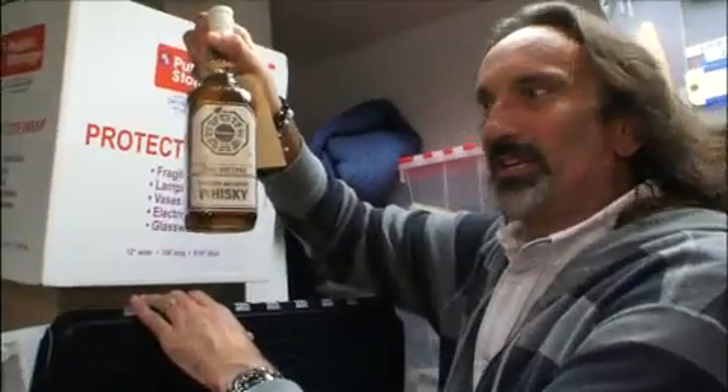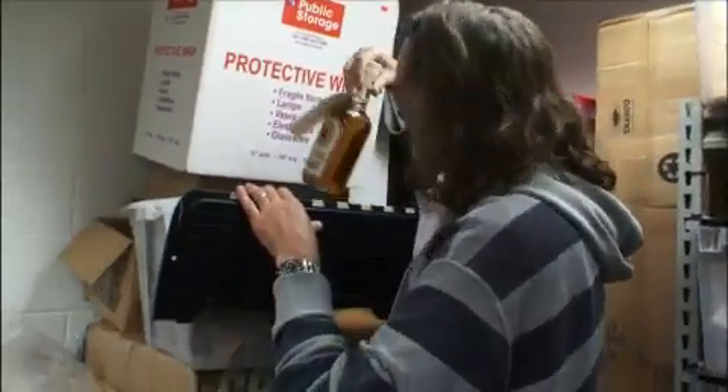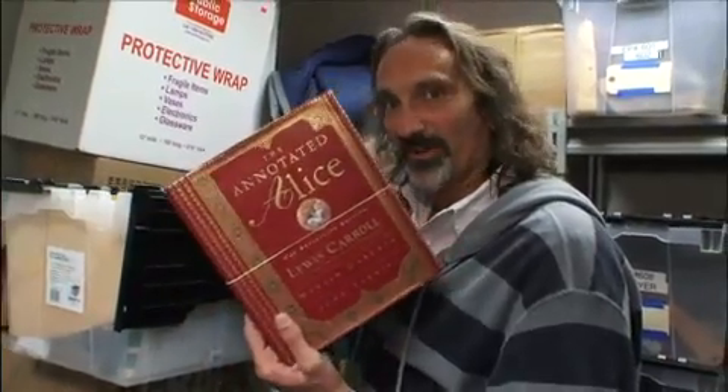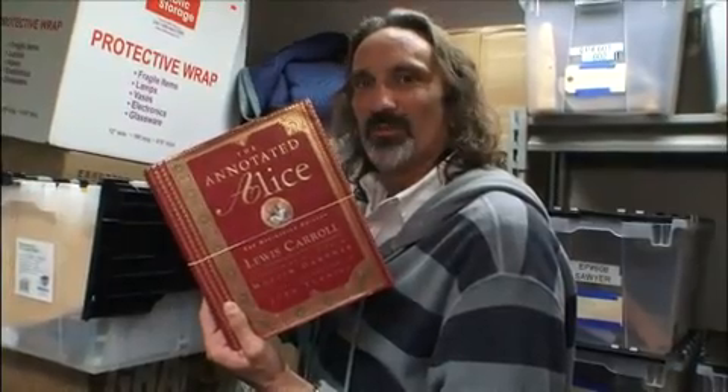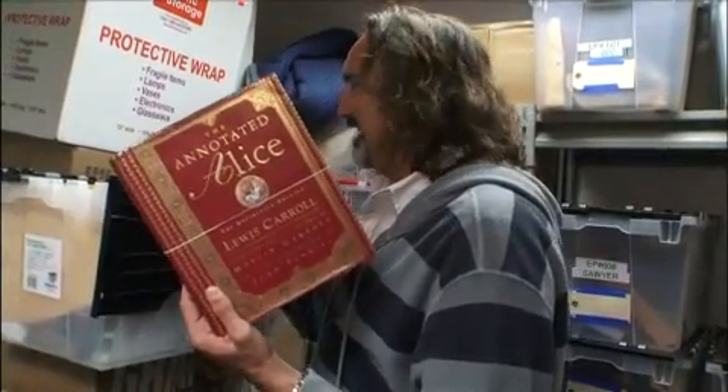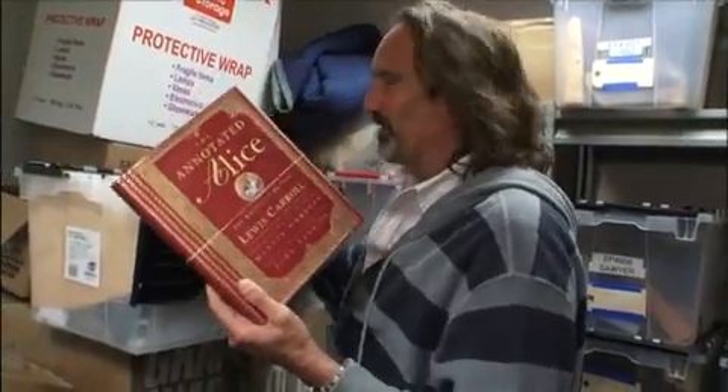If you need it — a little Dharma whiskey, also available at auction. Here's to being dead. Another Easter egg. If you're not looking carefully, you won't see it. But this is one of those things that Damon wanted to have stashed, and I can't remember where it is, and even if I could, I wouldn't tell you.